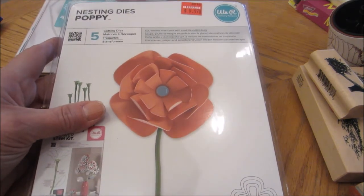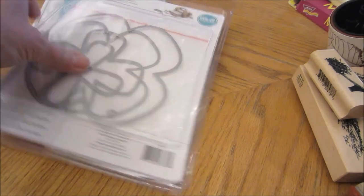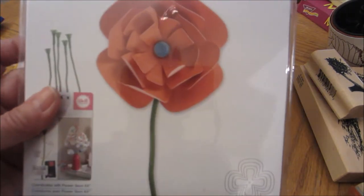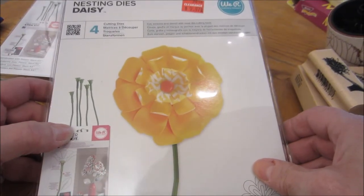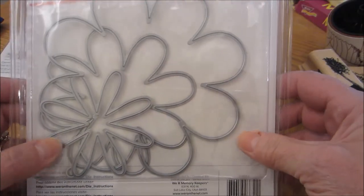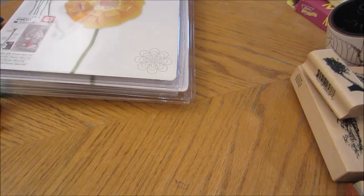And then they have these We R Memory Keepers nesting dies — this is the poppy version. These were $9.97. That's what they look like. You can just cut out multiple — you could do one piece of each size, or multiple ones to get a really full poppy. And then I got the Daisy one as well, also $9.97 — so those were $10 a piece. These are usually pretty expensive, $20 to $30. I can't wait to get my Big Shot out and start making some cards.